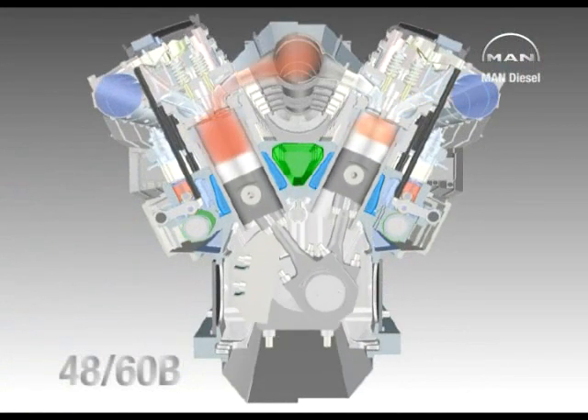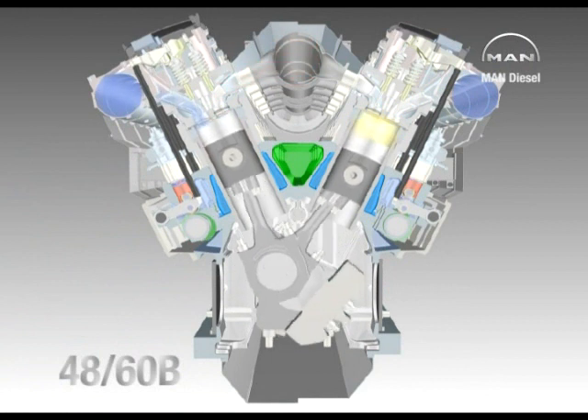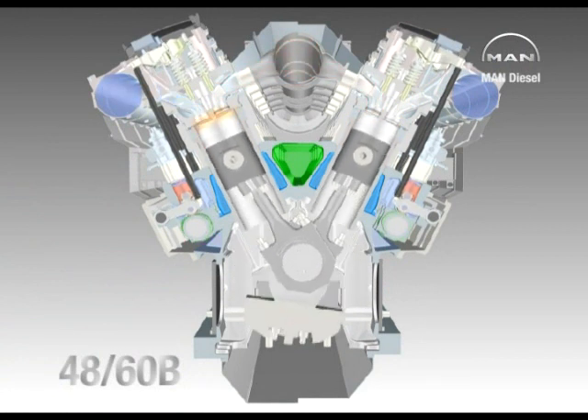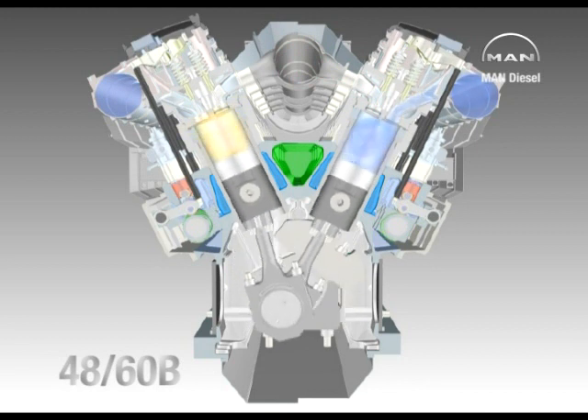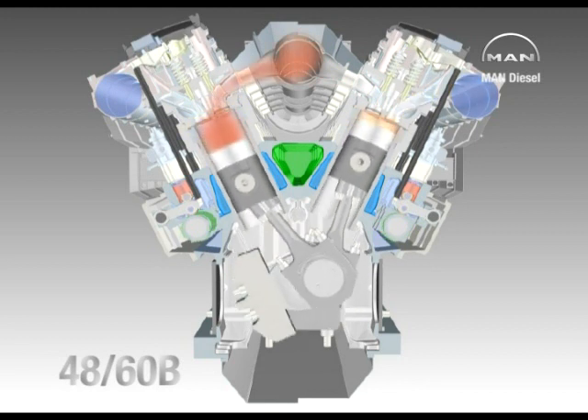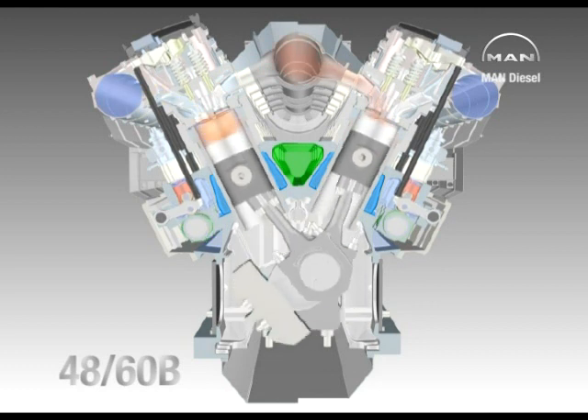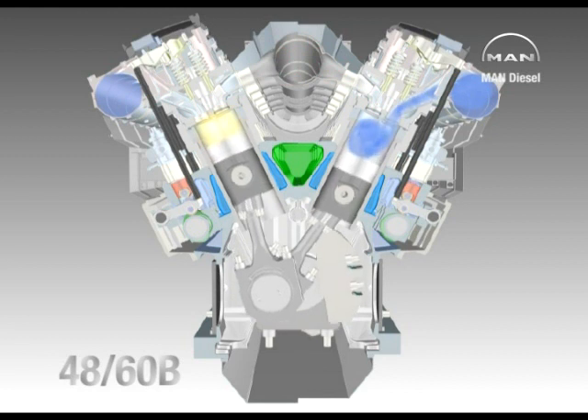High-pressure fuel injection, advanced turbocharging, the latest combustion chamber geometry and efficient gas exchange via four valves per cylinder are the basis of clean, efficient combustion for maximum power with minimum emissions and market-leading fuel consumption levels.